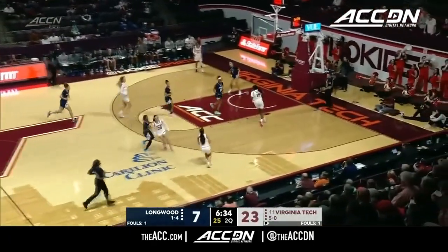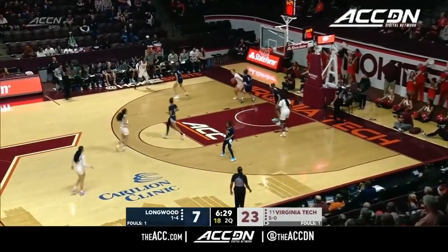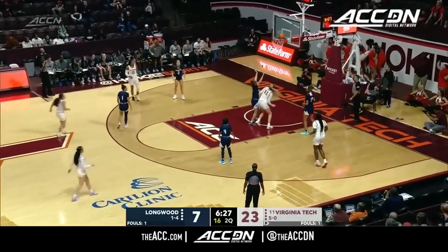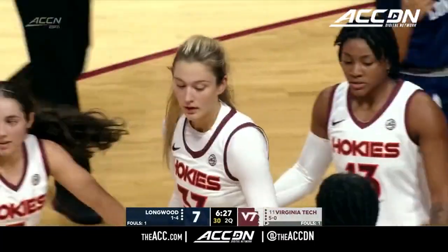Chardonnay Hartley with the runner. George Amor off, but Kittley right there for that offensive rebound again. That's a category that Virginia Tech has been killing at. And another one coming up for Liz Kittley.